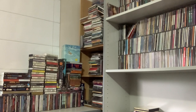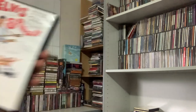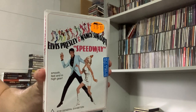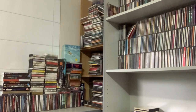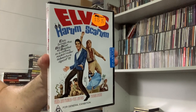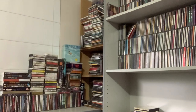I found some Elvis movies: Spinout, Speedway — still sealed, from Kmart. And Harum Scarum. I didn't pay these prices, they just happened to be sealed, and still in cellophane.